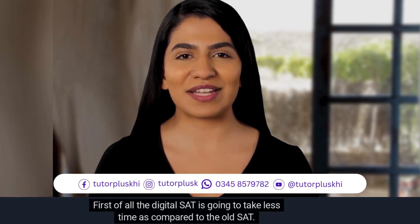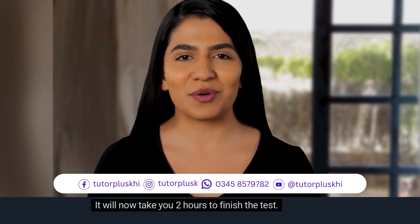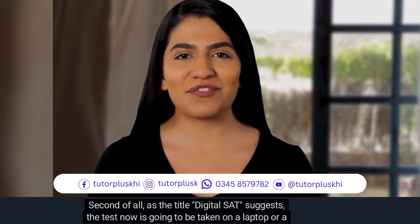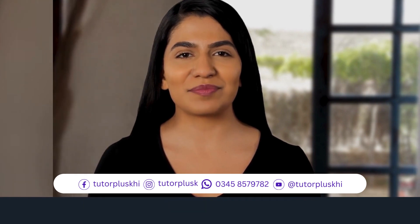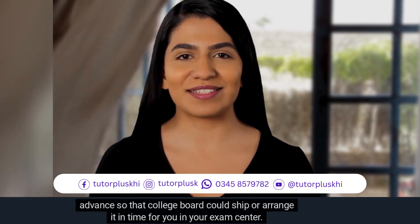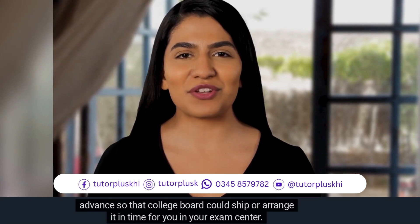First of all, the digital SAT is going to take less time compared to the old SAT. It will now take you two hours to finish the test. The test will now be taken on a laptop or a tablet. You could ideally take your own device to the exam center, or you could request a device one month in advance so that College Board could ship or arrange it in time for you at your exam center.